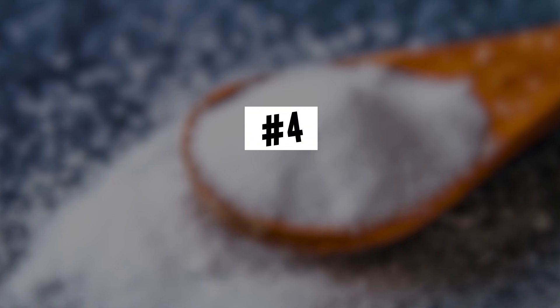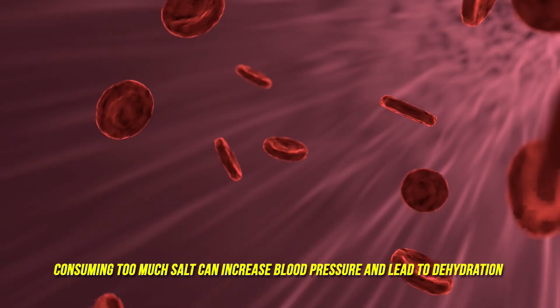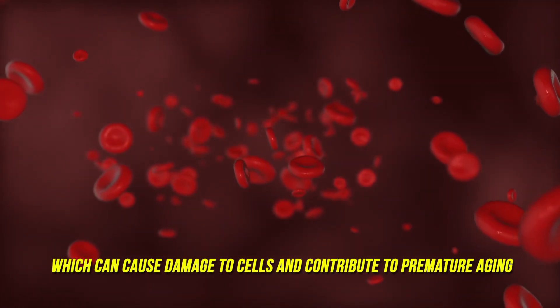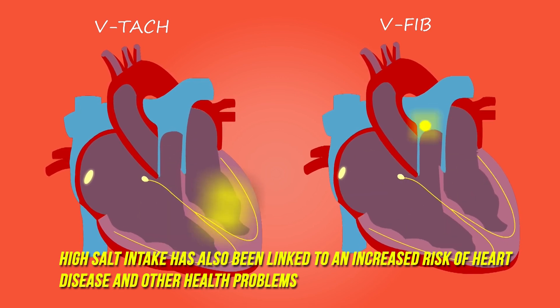Number four: salt. Consuming too much salt can increase blood pressure and lead to dehydration, which can cause damage to cells and contribute to premature aging. High salt intake has also been linked to an increased risk of heart disease and other health problems associated with aging.